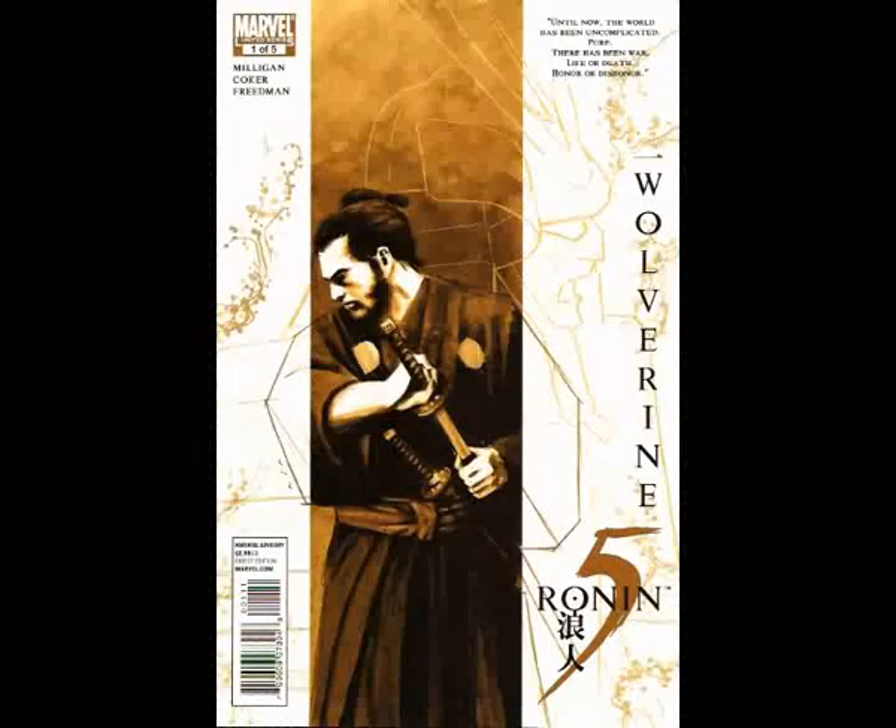Hi, welcome to another episode of Comics Review. I'm your host Kevin Starkey. The first comic I'm going to talk about today is Five Ronin. This is issue number one of five from Marvel.